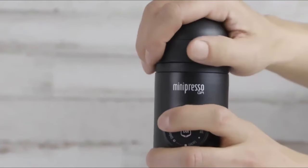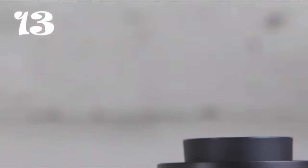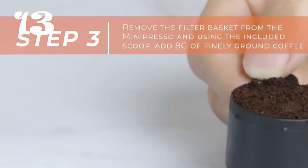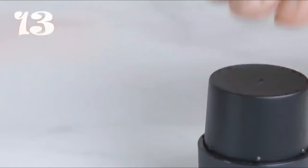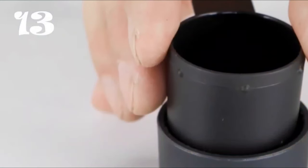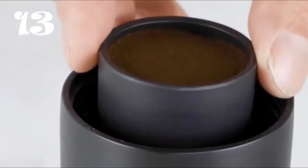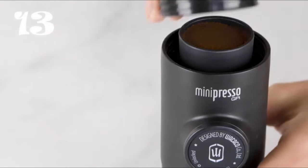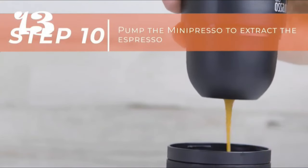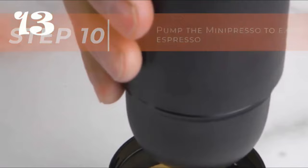Enjoy your favorite espresso anywhere with the Wacoco MiniPresso GR, a manual espresso maker that delivers authentic espresso on the go. With no need for batteries or electricity, this compact device lets you enjoy up to 50 milliliters of rich espresso. Simply add ground coffee to the filter basket, apply slight pressure to level the grind, add hot water to the water tank, and pump a few strokes to pressurize and extract the espresso with generous crema. With its fast-charging USB port, you can easily recharge it when needed.